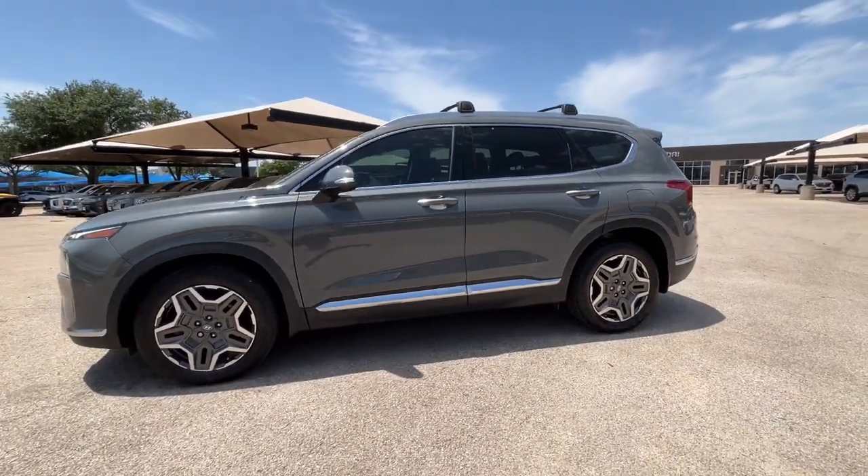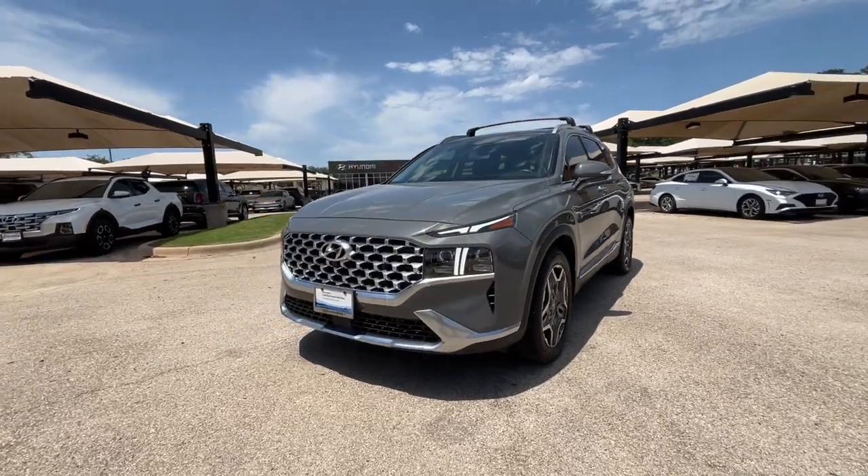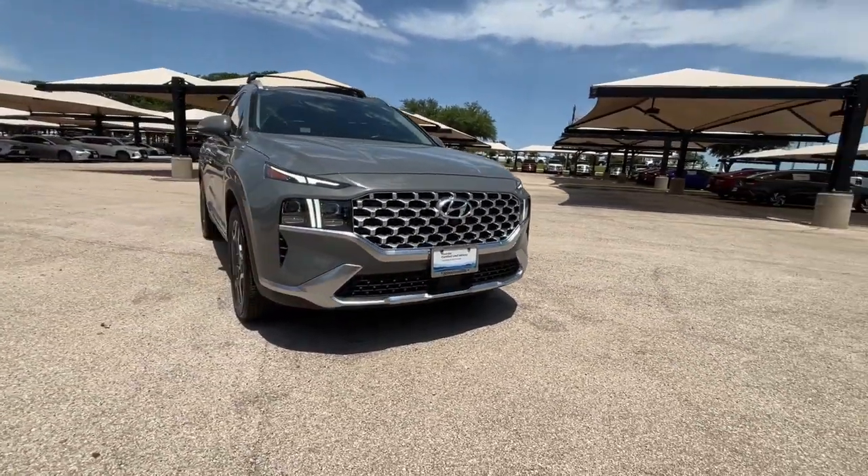Take a moment to check out the 2022 Hyundai Santa Fe. With less than 60,000 miles on the odometer, this vehicle provides excellent value.